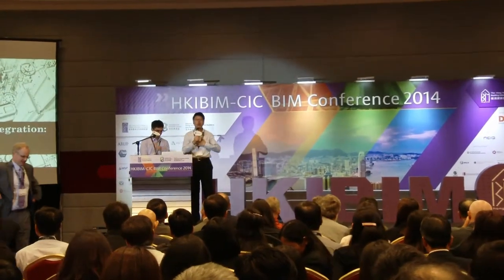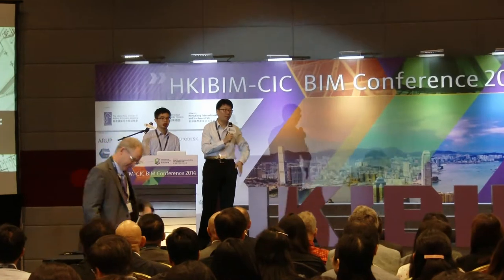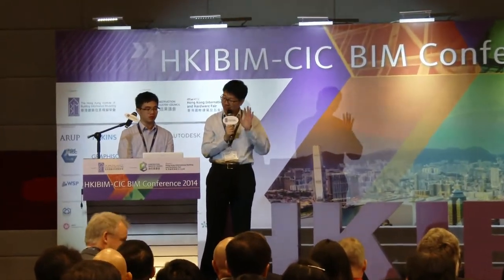Good afternoon, everyone. I'm Gordon, and this is my colleague Tom. I'll try my best to make it 15 minutes. Today we are going to talk about BIM to FM. This is about some of the experience we have gathered over the past half year.